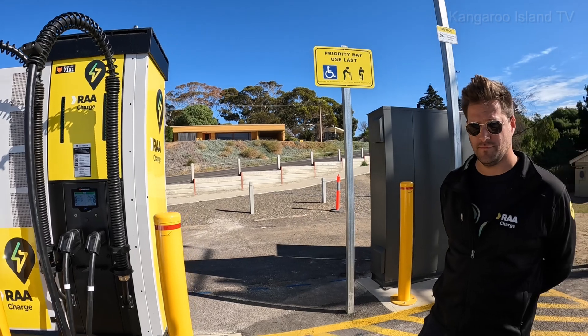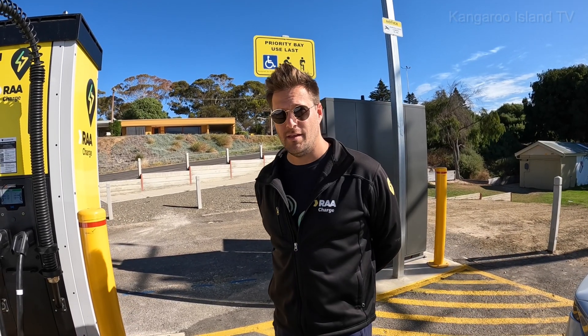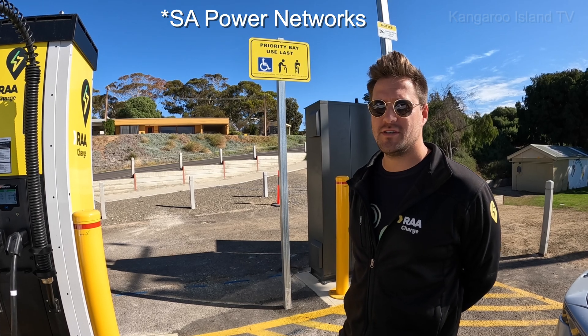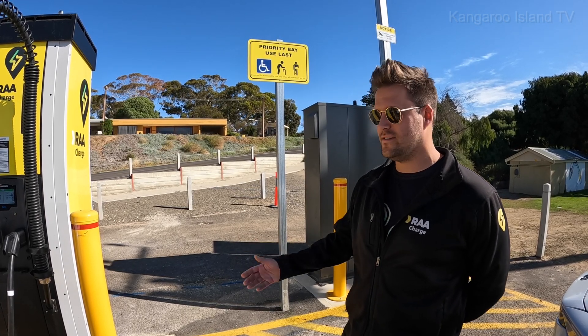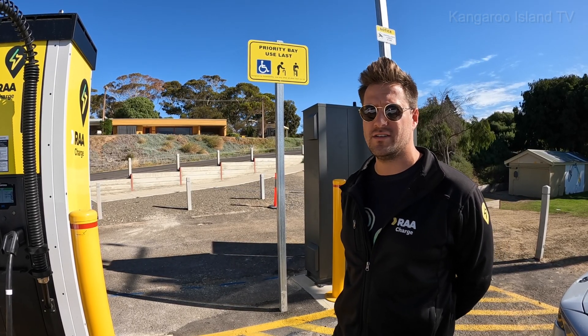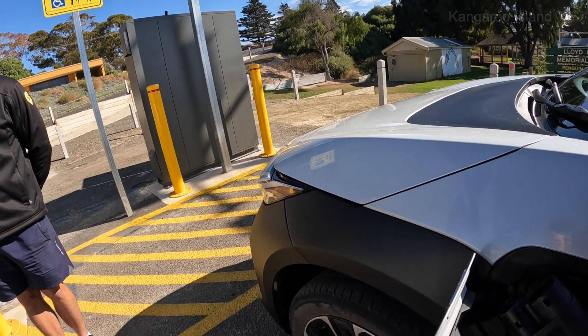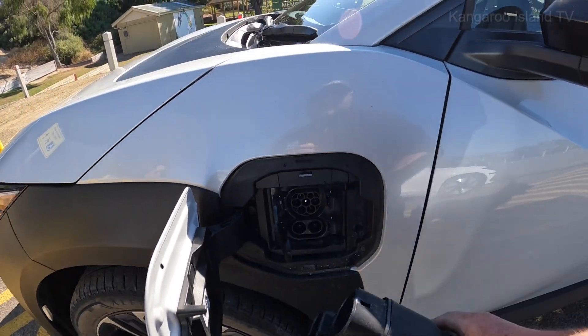Kangaroo Island's first rapid charger. And it's all been going quite well. Absolutely, very smooth with setup yesterday, which is fantastic. Very excited to bring this one live for the residents and tourists of Kangaroo Island. And we're going to unplug it.